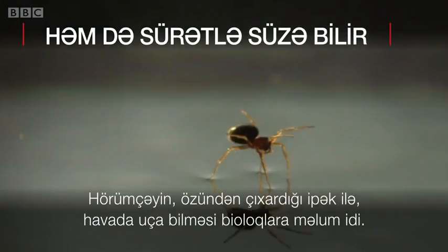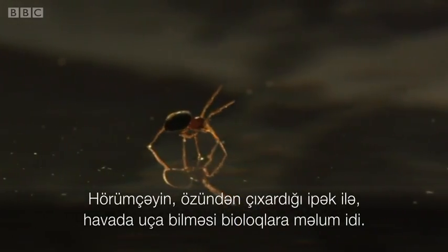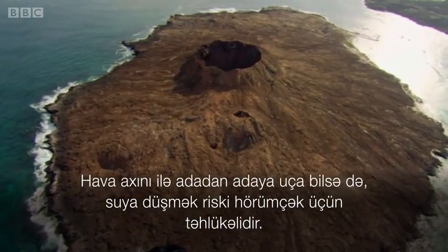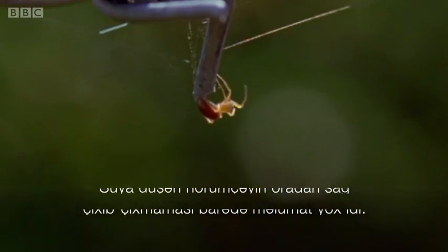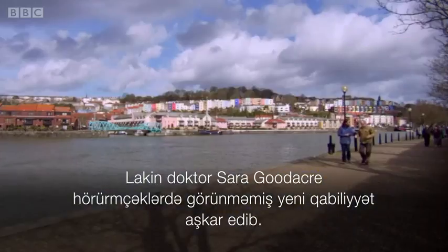For a long time biologists have known that small spiders use their silk to hitch a ride on air currents. Whilst travelling through the air from island to island there is a high risk of them ditching into the water, and it's not been known if or how spiders survived this event. Now Dr. Sarah Goodacre has discovered a remarkable ability.